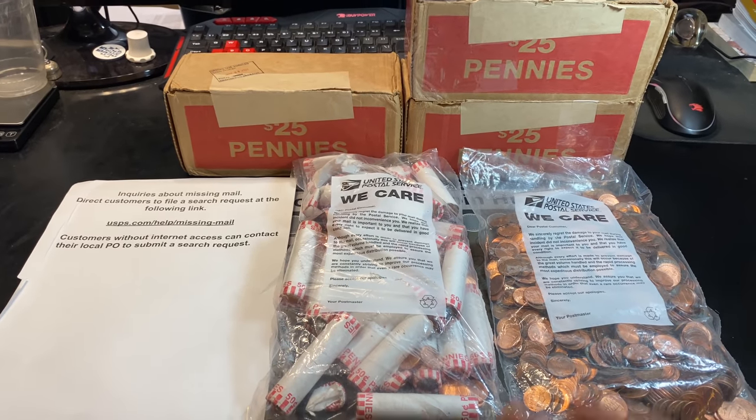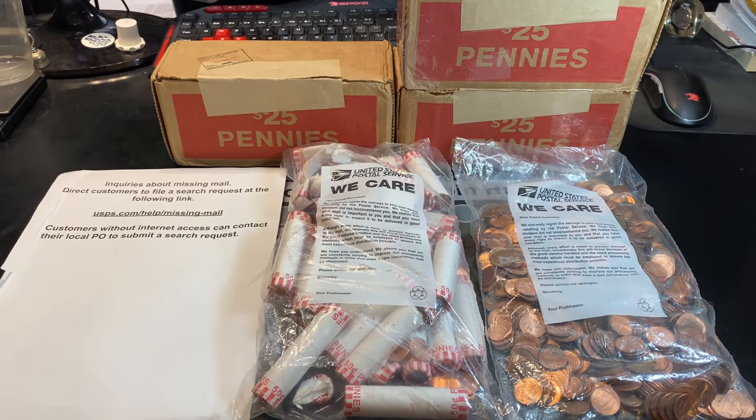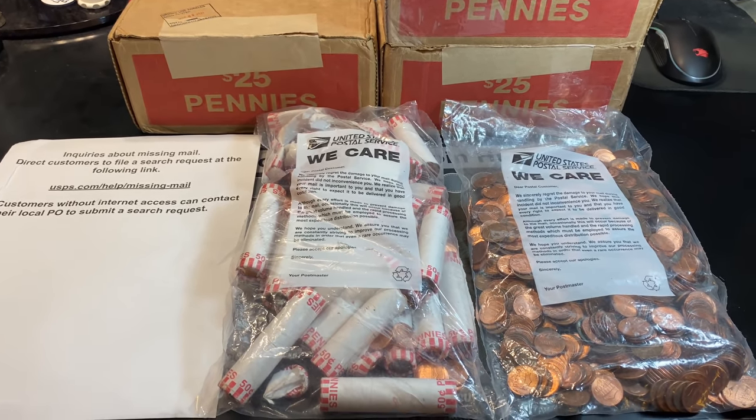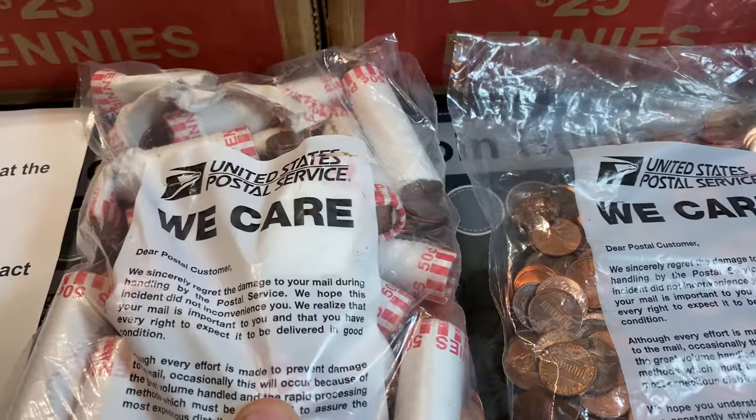Hey everyone, welcome back to my channel. We have another Penny Hunt and Fill episode here, episode number 13, box number 14. Except this time, we're not really going to be having a box — thanks to USPS.